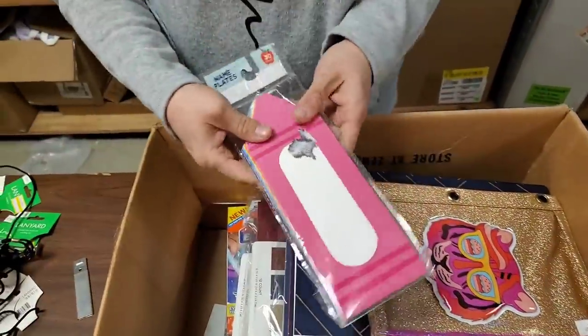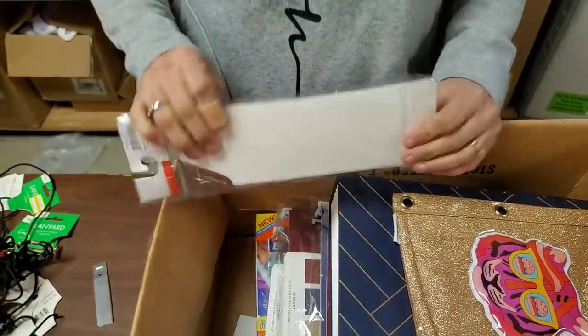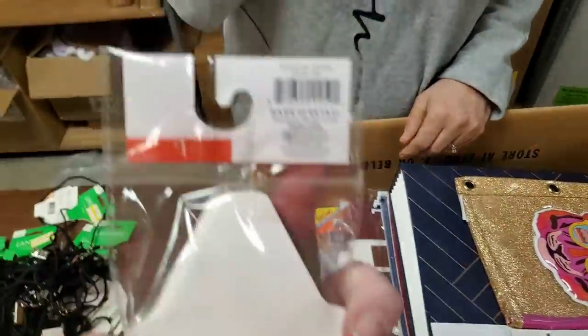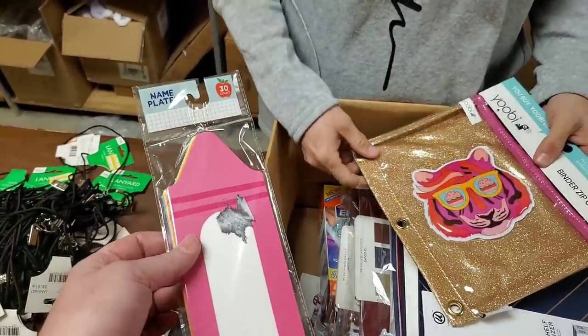These are name plates — like for a teacher — with crayons. I think these were like a dollar at Target. We're going to make some of these as a bundle for the fire sale. We may put some of these things online and some in the fire sale.